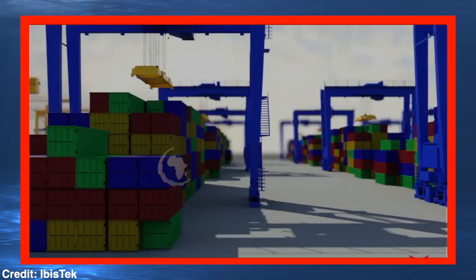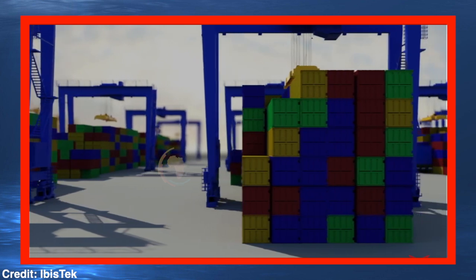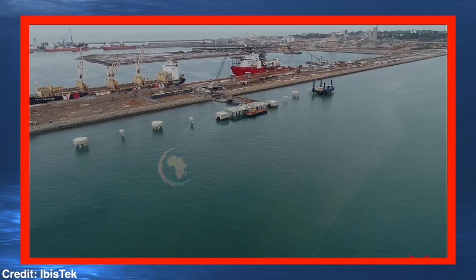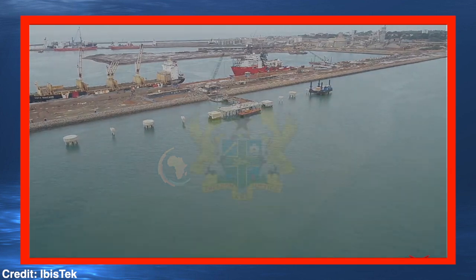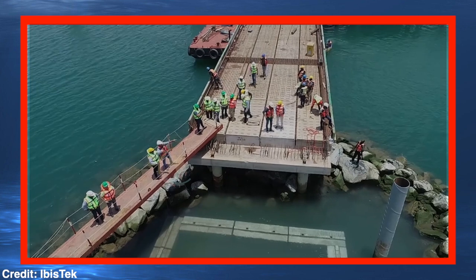If the port at Takoradi is to be more efficient in handling more cargo, to have larger storage capacity, mitigate the costs of trade, and ultimately boost Ghana's trade capacity within the region, these problems must be resolved. The government of the country, through the Ghana Ports and Harbour Authority, has decided that the Takoradi Harbour must undergo the massive structural expansion it needs — the Takoradi Port Expansion Project.